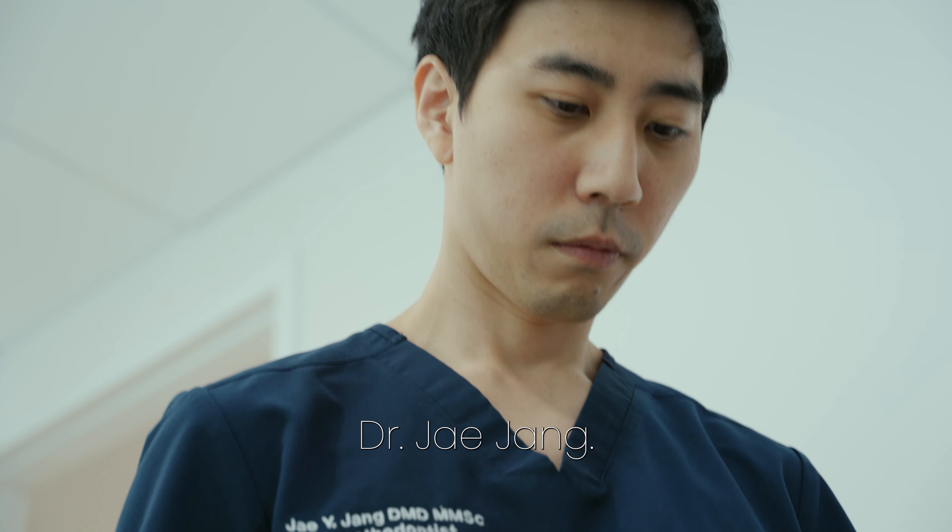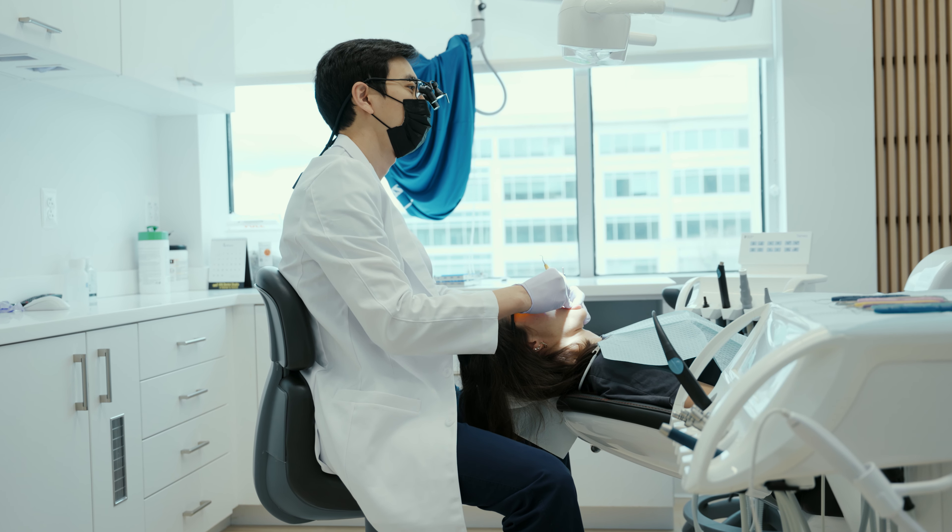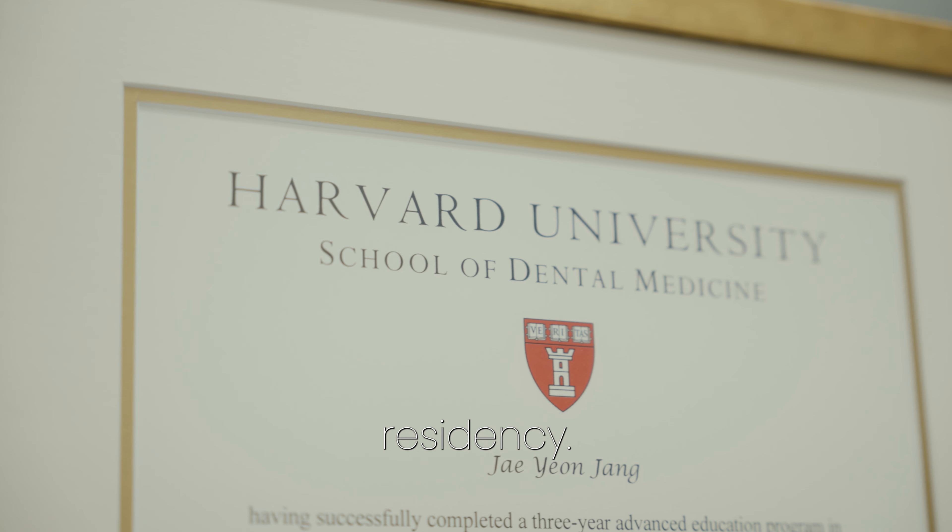My name is Dr. Jae Jung. I've been in this practice for two years. I did my prosthodontics residency.